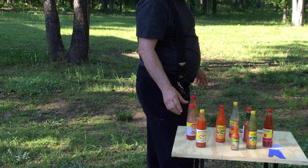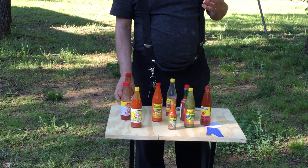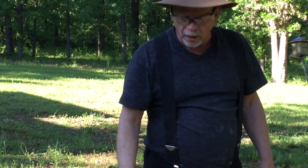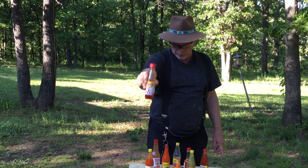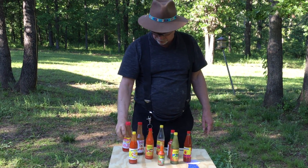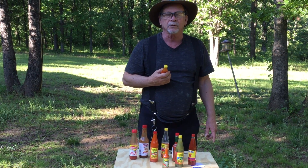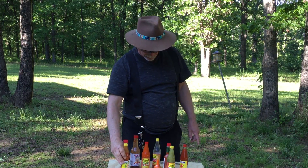If I was gonna go with tacos, I would grab this Mexican sauce because it's great. If I was gonna go with chicken wings, Texas Pete is aces for chicken wings. And if I wanted something really hot, I would go with the Cajun Louisiana sauce.